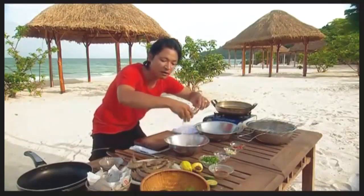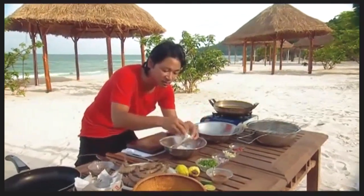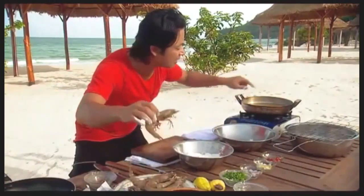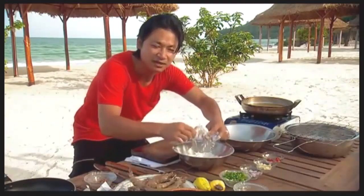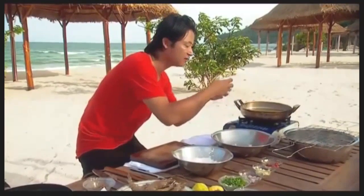I've got some cornflour, or you can use potato starch if you like. Just dust each prawn and shake off the flour. Now I've got my heat on high. When you're cooking these prawns, just cook a few at a time, because once you put a whole heap of prawns into oil, the heat reduces very quickly and you lose the temperature. You need high heat.